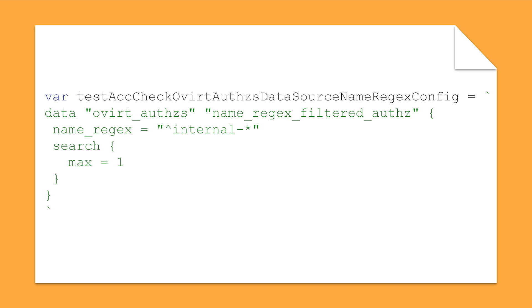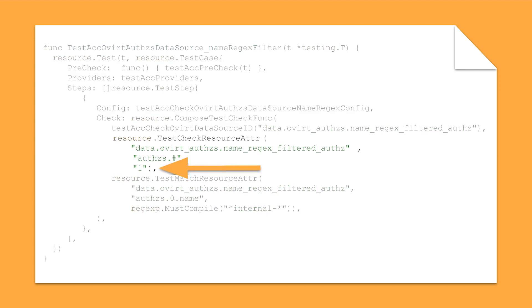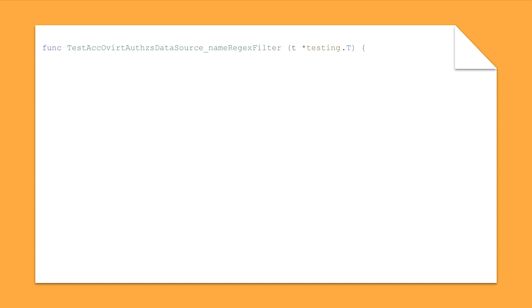This piece of code creates a Terraform data source looking for an AuthZ that has the name starting with 'internal-'. The code further down checks if this data source returned a single entry. At first, this may sound reasonable and may even pass on most oVirt clusters. However, I am not an oVirt developer and I do not participate in meetings related to changes in oVirt. Even if this test passes now, it is vulnerable to changes in oVirt behavior. Remember, one of the purposes of automated testing is to aid in refactoring. Our code is not a static entity — hence the name software. We want our tests to be resilient in the face of change.